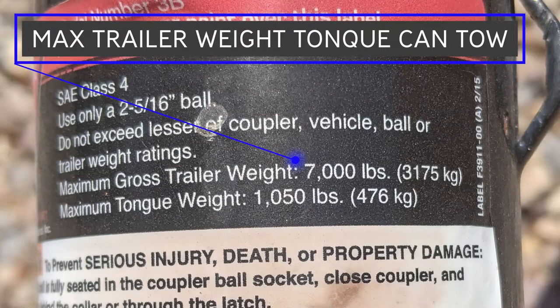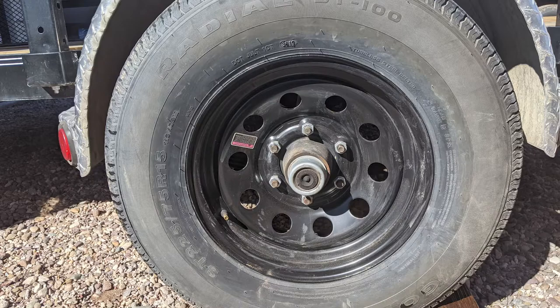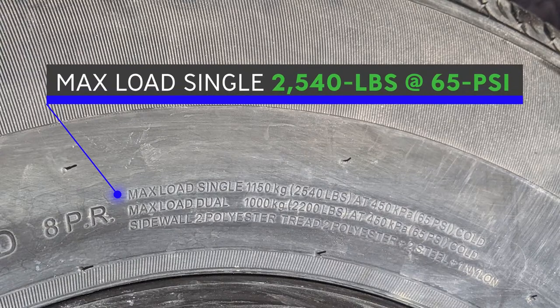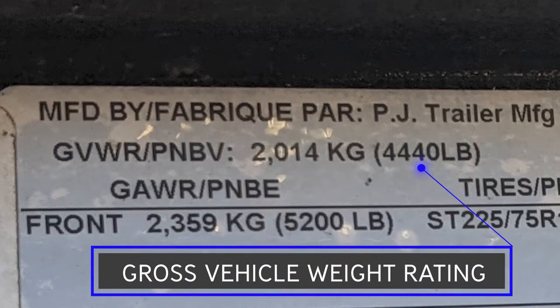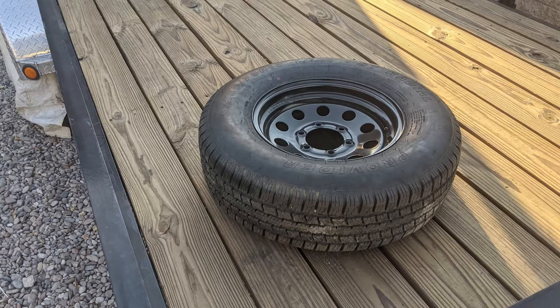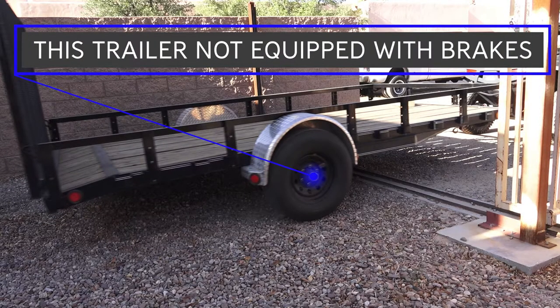Make sure you do not use the tongue hitch placard thinking it's your trailer rating. Several trailers use the same tongue, and the tongue rating is the max for the tongue itself, not the trailer. Next, let's talk about tires. Make sure the trailer you're buying has tires rated for the weight and speed you're hauling. My trailer has ST225/75R15 tires rated at 2,540 pounds per tire, so I can safely haul 5,080 pounds — although my trailer is only rated at a GVWR of 4,440 pounds, so I really have more tire than I need, which is a good thing. If they offer upgraded tires for an additional 70 bucks, do it — that's what I did and it's well worth it. Make sure to get the spare tire option; you don't want to leave home without a spare.